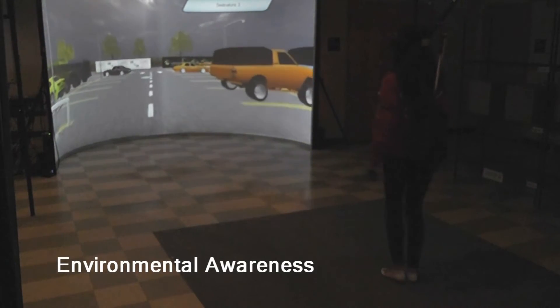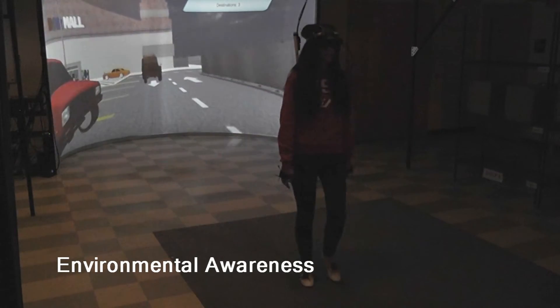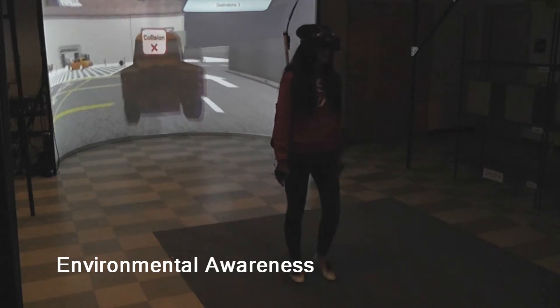In Environmental Awareness skill, the user navigates to the destination by walking in place while avoiding collisions with objects, people, and cars.